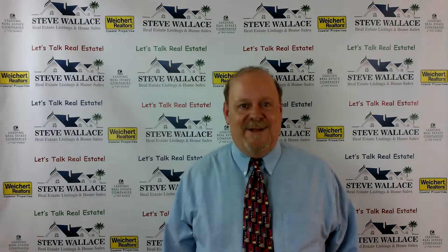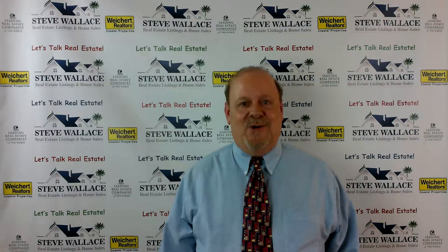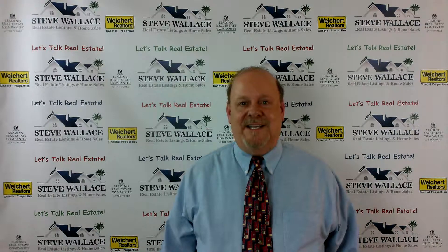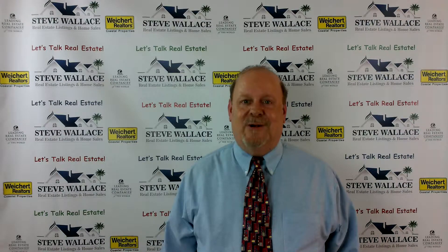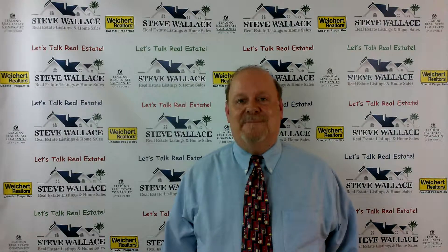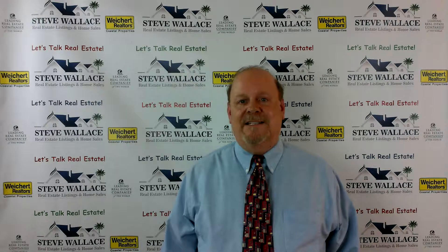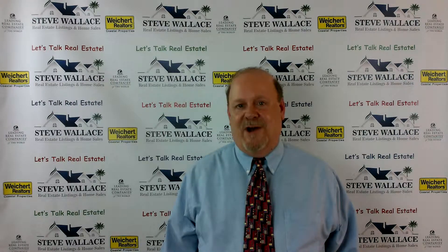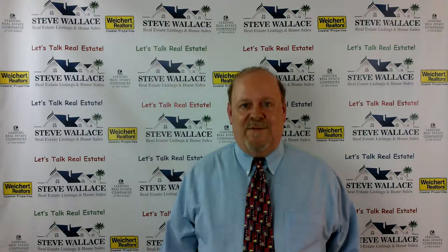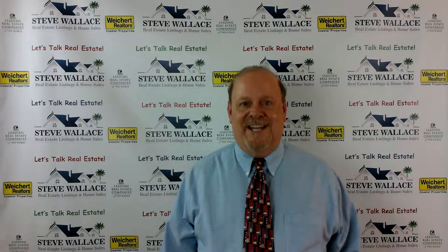As always, I look forward to receiving your thoughts, comments, suggestions, and questions. I can be reached by email at stevewallace@southcarolinarealestates.com. You can also contact me directly by phone at area code 843-540-4282. Let's talk Wexford Plantation Real Estate.